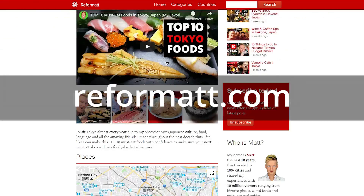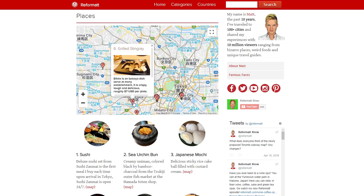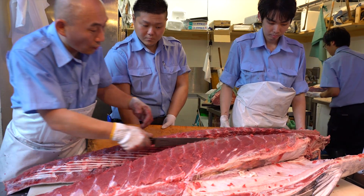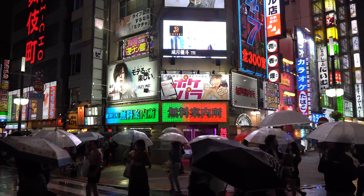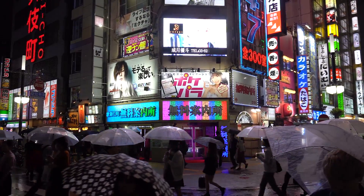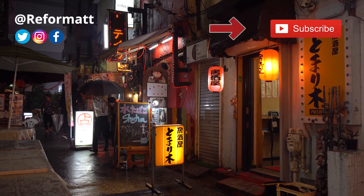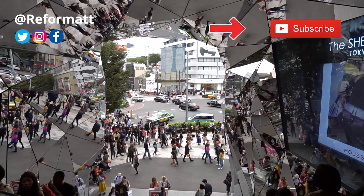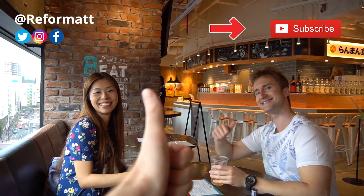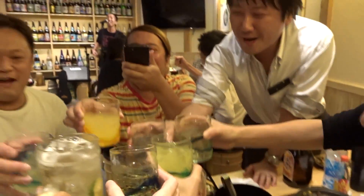Go visit my blog reformat.com if you want to download a complete map with all the locations I ate at in this video. So now you know my top 10 favorite foods to eat here in Tokyo and where to get them. I'd love to know what your favorite foods are in Tokyo — leave a comment below. If you want to watch more of my travel tips for Tokyo, go watch all my previous episodes, and if you like this kind of content, subscribe to my channel and I'll see you in next week's episode.